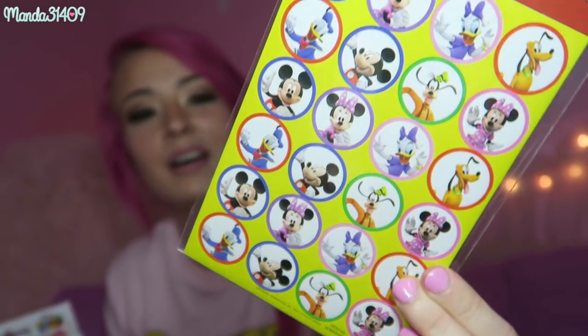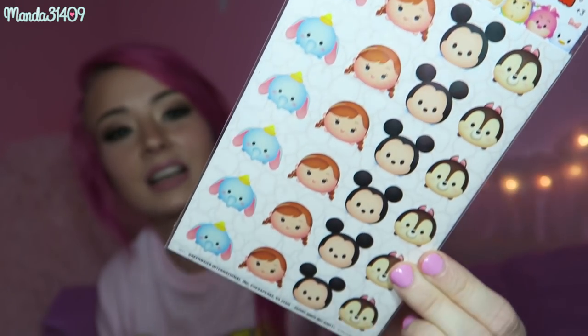First and foremost: stickers! I loaded up on quite a few because I've been selling my own stickers on my Depop, and with all those sticker orders I've been sending a random sticker sheet from my personal collection. I got these little sticker sheets to throw into the goodie envelopes with orders. I got some Disney ones — Mickey, Minnie Mouse, Goofy, Pluto — so cute. These would also look really adorable in my Disneyland scrapbook. Then I got Disney Tsum Tsum ones — they have Dumbo, Mickey, Chip and Dale, and Anna.